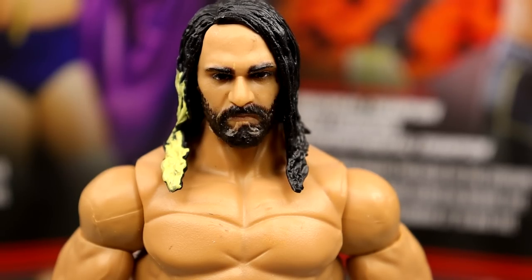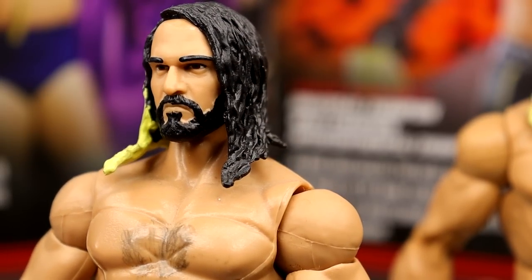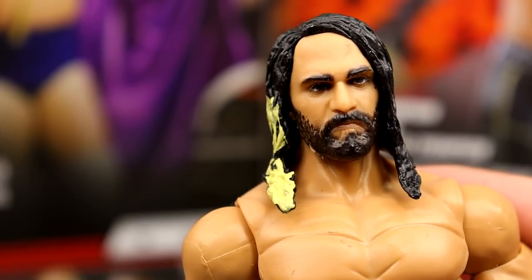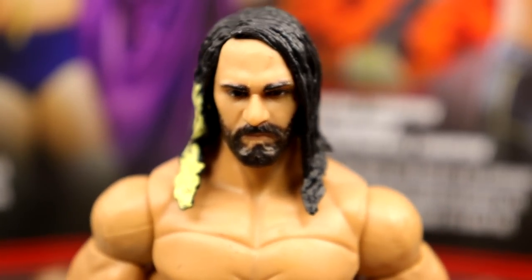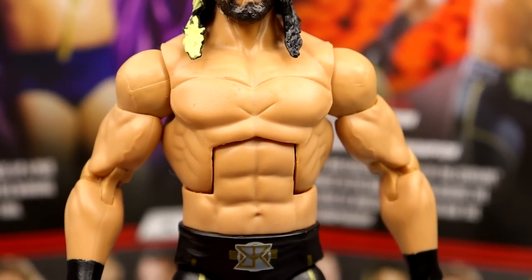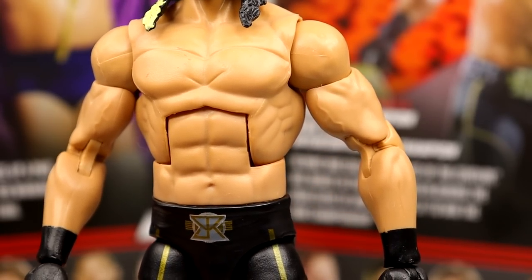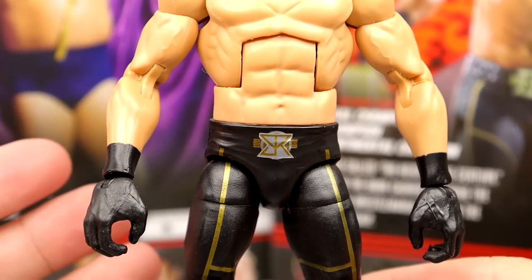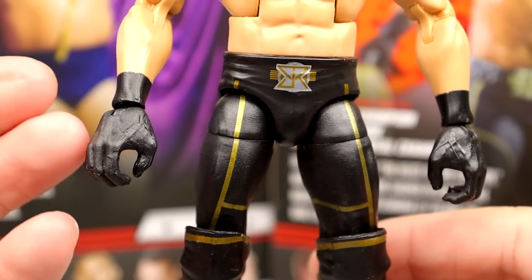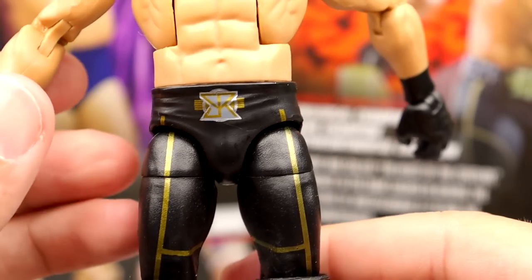Getting into the Seth Rollins figure — starting with the head sculpt, it's pretty much the Elite 37 except with True FX applied. On my original cash-in you can see it's quite cartoony, whereas this version is the True FX version — they both look good, but you do get a bit more detail on the re-release. Going down, one thing they could have instantly done to improve this figure would be chest hair. He's also got double-jointed arms now instead of the single-jointed originals, and black wrist tape and gloves.